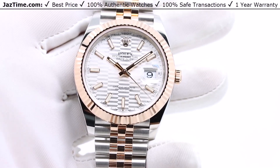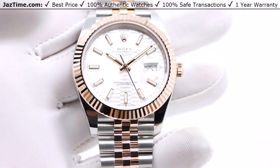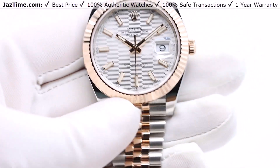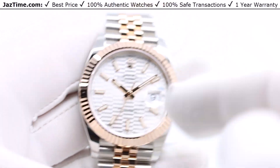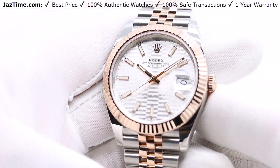Welcome to Jaztime. Jaztime.com is an online store that buys, sells, and trades authentic luxury watches. We make these videos so our customers can easily choose the best watch for themselves in the comfort of their own home. If you like this watch, click on the link in the description below to buy it at the lowest price anywhere online today.